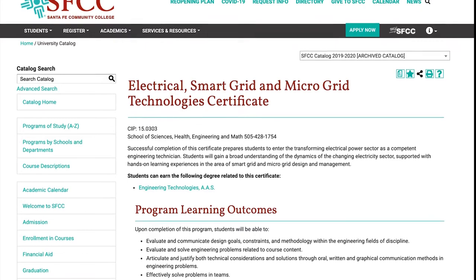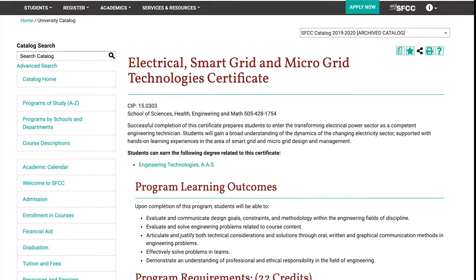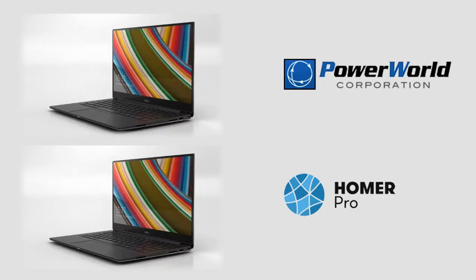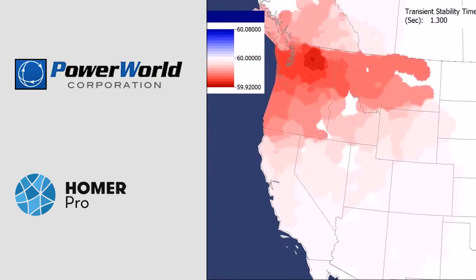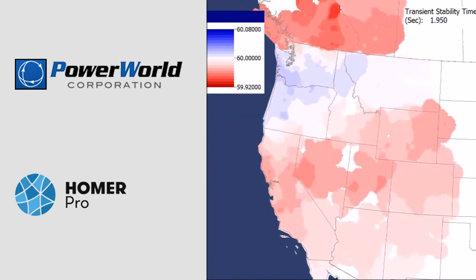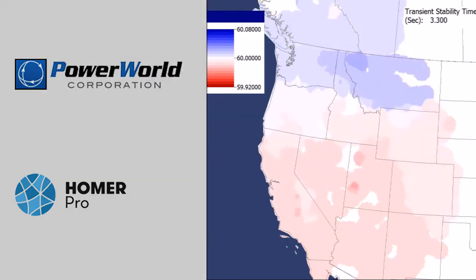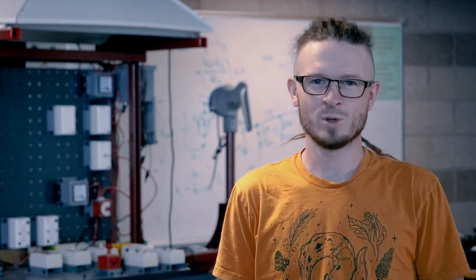With project support, we've been able to make significant progress and have purchased two new laptops, Power World Simulator Software, and Homer Pro Microgrid Modeling Software. Purchasing the Homer and Power World software in particular has been critical because it allows students to use industry standard software to learn about power system and microgrid design.